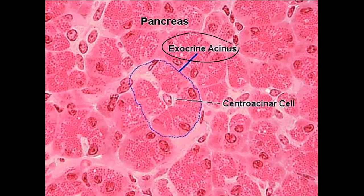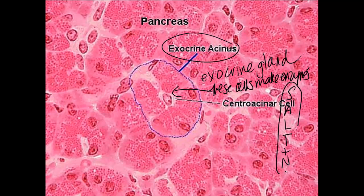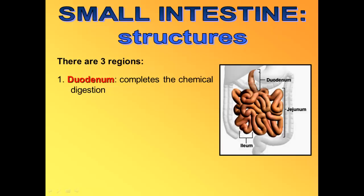Here's a look at what the exocrine gland of the pancreas actually looks like — the cells that make the enzymes and sodium bicarbonate: S-A-L-T and N: sodium bicarbonate, amylase, lipase, trypsin, and nucleases. Make sure you memorize those. There are three parts to the small intestine. The duodenum is the first part, where we begin chemical digestion. The jejunum is the second part, which completes digestion of carbs, proteins, fats, and nucleic acids, and where absorption begins. The ileum is the longest section, where you absorb all the food that's been broken down.